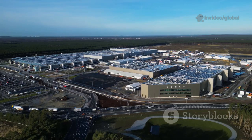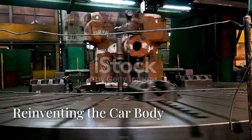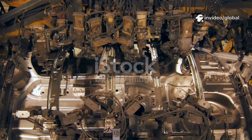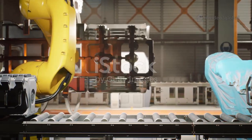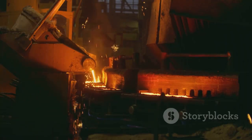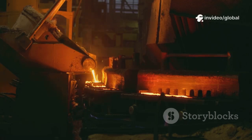At the heart of Giga Texas is the Gigapress, the world's largest die-casting machine. Traditionally, a car's rear underbody was made from up to a hundred parts welded and riveted together. The Gigapress replaces all that with a single, massive aluminum casting. In seconds, molten metal becomes a solid, ultra-strong piece, eliminating hundreds of robots and saving space.